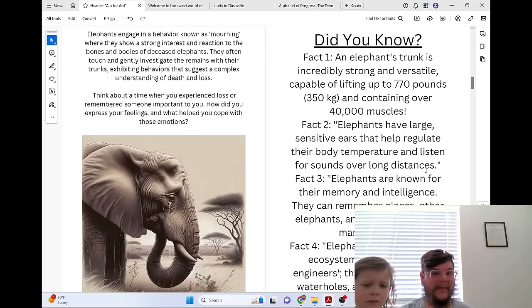Elephants engage in a behavior known as mourning, where they show a strong interest and reaction to the bones and bodies of deceased elephants. They often touch and gently investigate the remains with their trunks, exhibiting behaviors that suggest a complex understanding of death and loss.